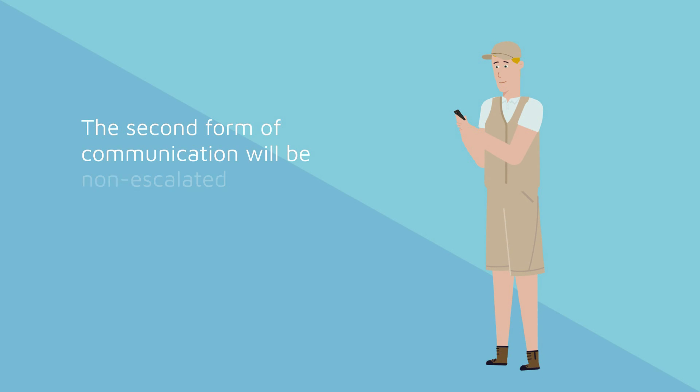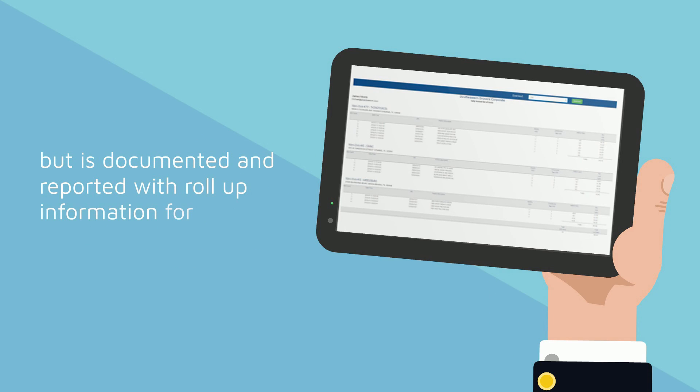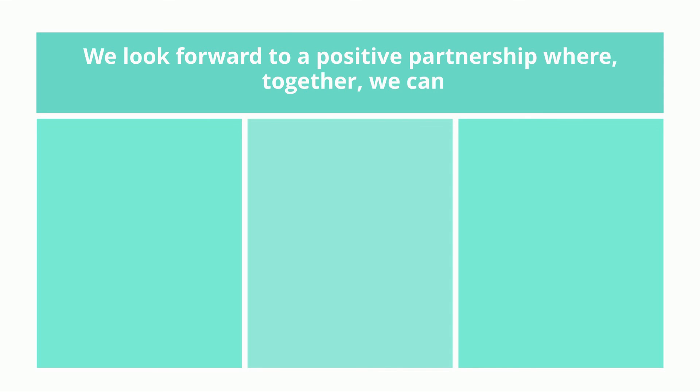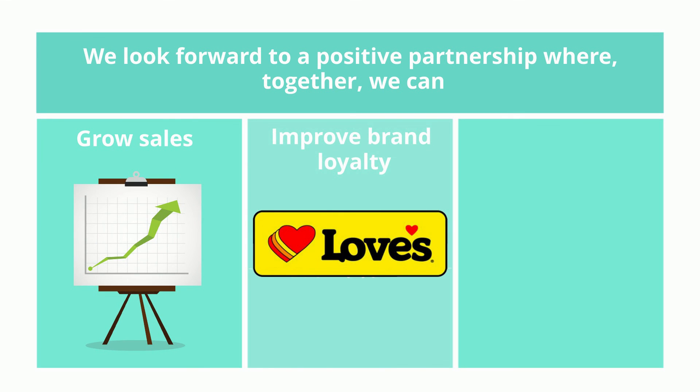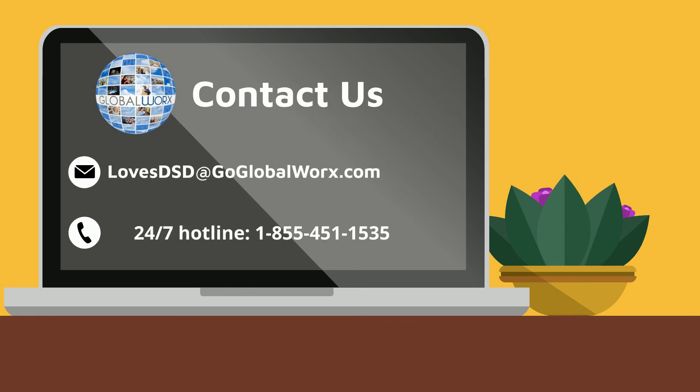The second form of communication will be non-escalated alerts provided to your Level 1 contact that does not require a response, but is documented and reported with roll-up information for your company. We look forward to a positive partnership where together we can grow sales, improve brand loyalty, and enhance customer satisfaction. If you have any questions, please contact our GlobalWorks Support team. Our hotline is available 24-7. We look forward to working with you.